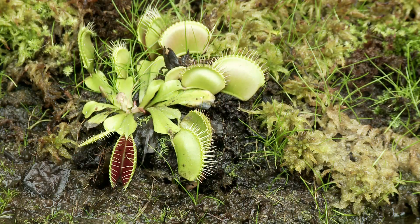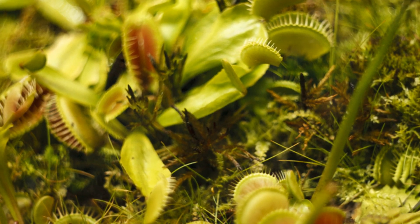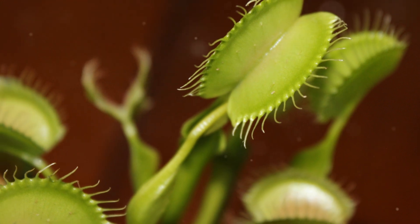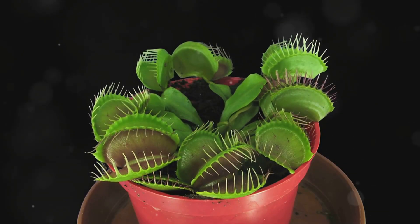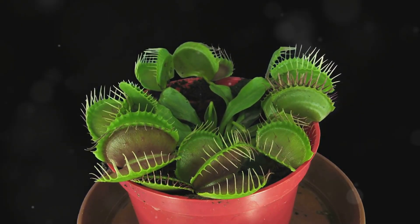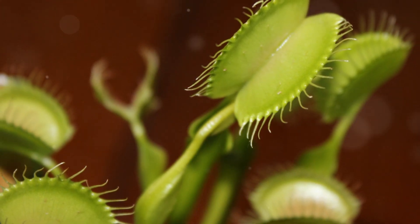No other carnivorous plant captures the imagination quite like the Venus flytrap, Dionaea muscipula. Hailing from the subtropical wetlands of North and South Carolina, this botanical celebrity is a true marvel of evolution. Its modified leaves, resembling gaping jaws, are lined with sensitive trigger hairs. When an unsuspecting insect, lured by the sweet nectar secreted within the trap, brushes against these hairs, it sets off a deadly chain reaction. The trap snaps shut in the blink of an eye, the interlocking teeth on its margins preventing escape.